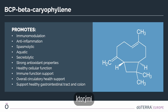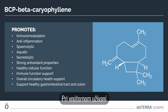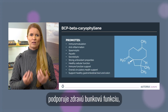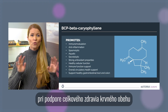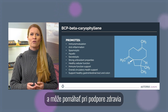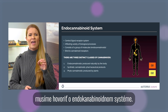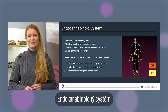When taken internally, caryophyllene possesses strong antioxidant properties, promotes healthy cellular function, may help support immune function while supporting overall circulatory health, and may help support the health of the gastrointestinal tract and the colon. To understand this, we have to talk about the endocannabinoid system.